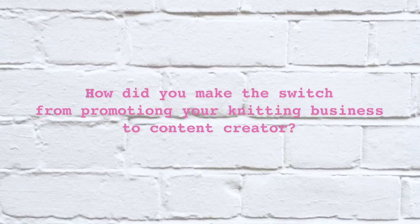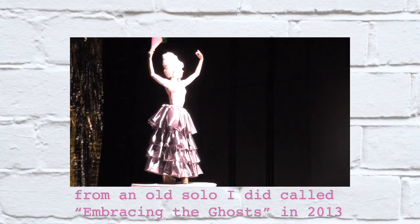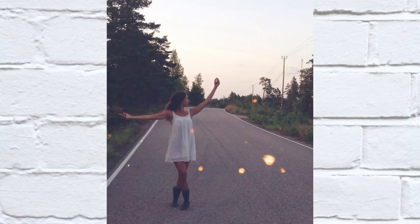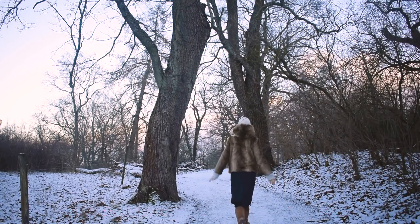The first question — how did you make the switch from promoting your knitting business to content creator? How did you start making photos? What inspired you to try it? Well, life is a very funny thing in the sense that it usually doesn't go as you planned. My dream for the longest time was to become a contemporary dancer and choreographer, and I studied for that for many, many years. But what I hadn't expected was that when I finally graduated, I suddenly didn't really feel like pursuing that as a career anymore.